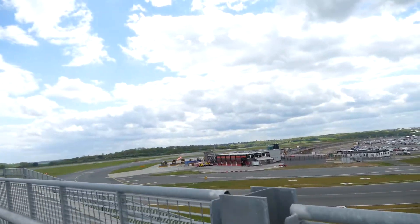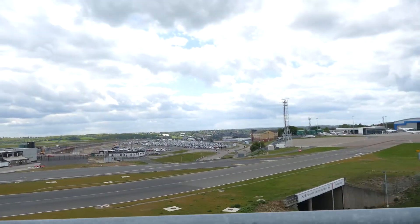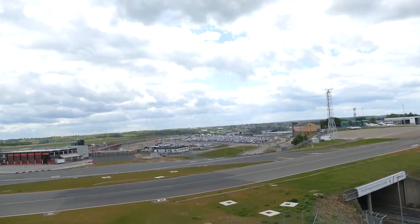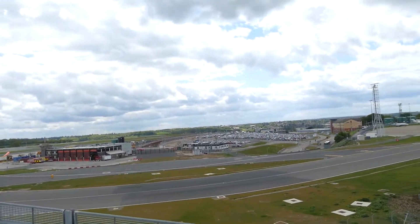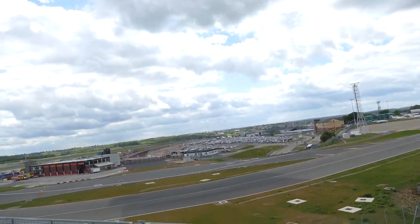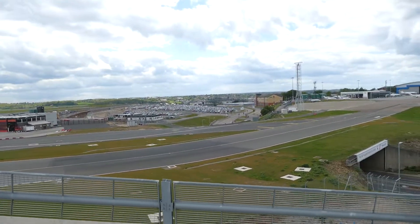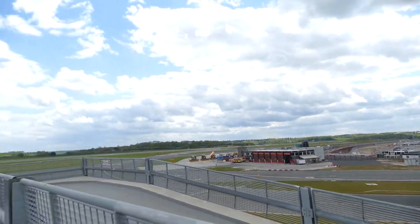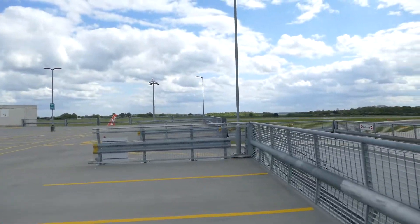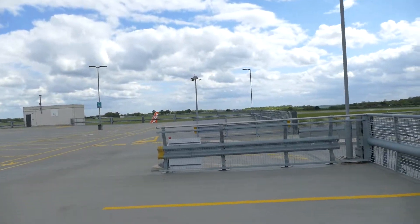So the TUI Dreamliner will later be coming past here. It will stop - probably be towed to about here - and then they'll disconnect the tug and it will depart out to Gatwick later this afternoon.